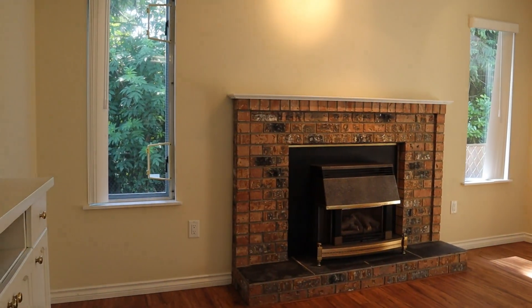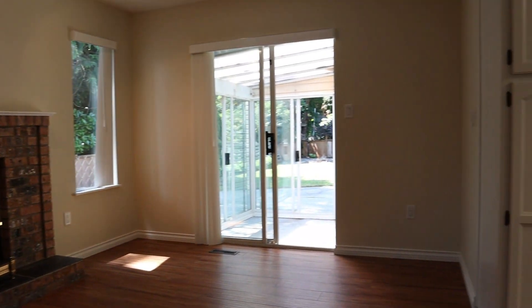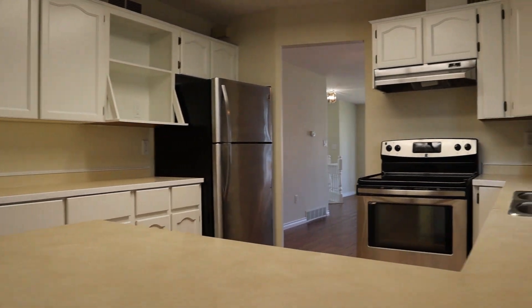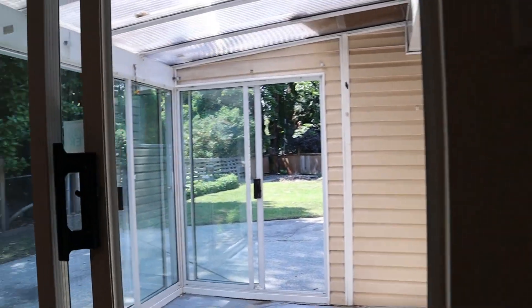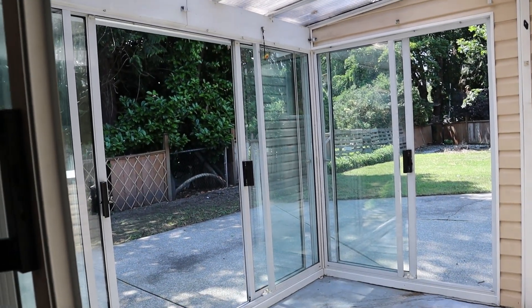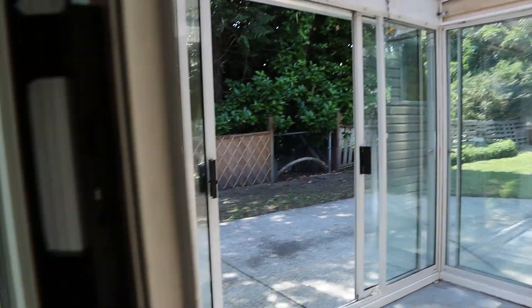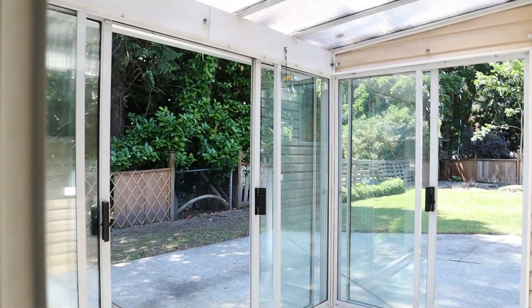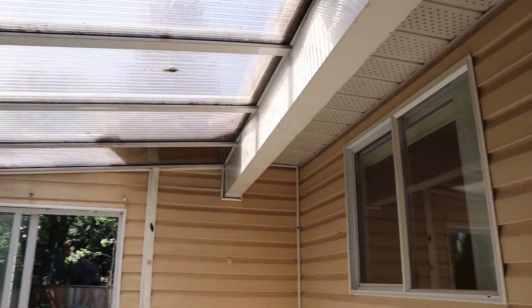And this would be looking off towards the backyard. They have converted some of the outside space into this little solarium. We've got a covered roof and it's got three to four sliding glass doors — so it can be opened up all the way. Quite nice. It's a concrete floor, but technically you would call this outdoor space.